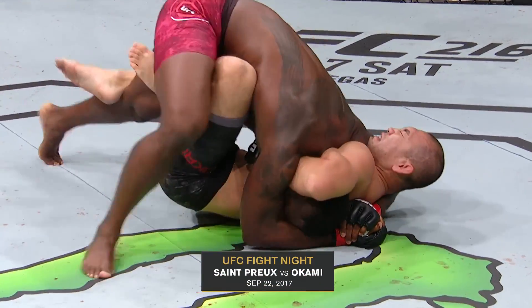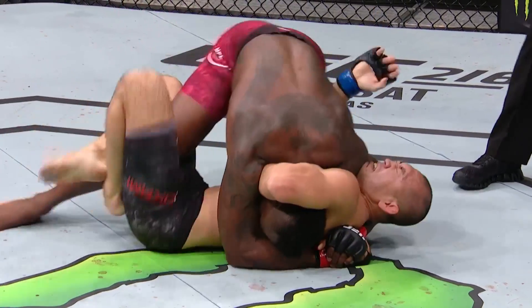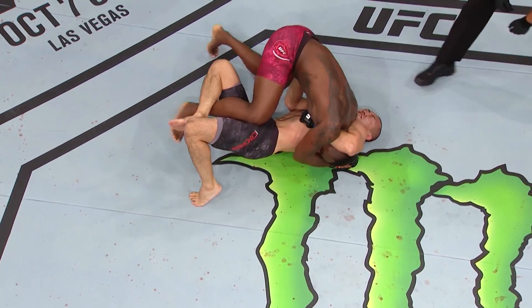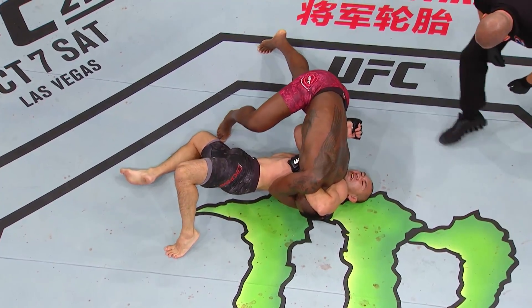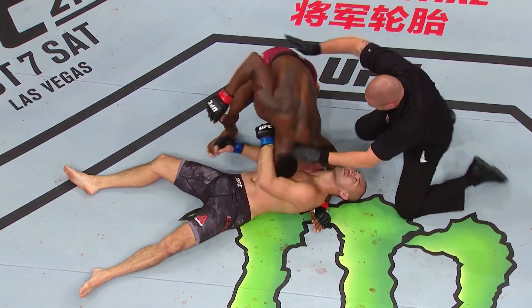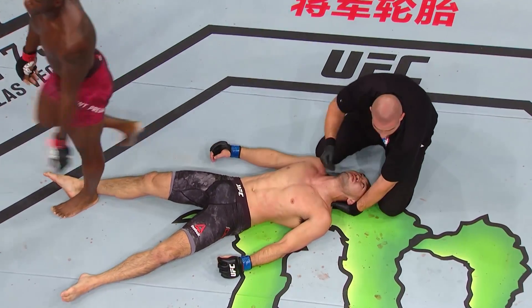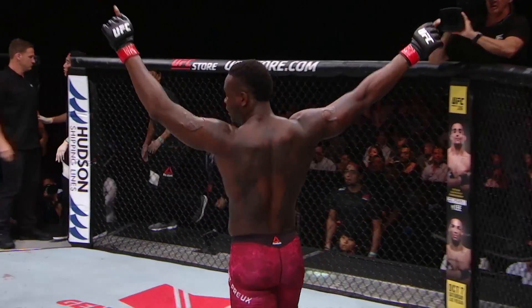Now if OSP can get to side control on the opposite side — there he goes, that's the side that he needs. If he can get that arm free he's got the Von Flue choke. Now that would be a third Von Flue choke, which would be amazing. He's out cold. OSP has done it again. Can you believe that?